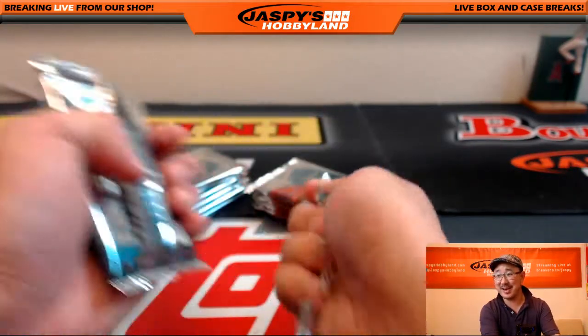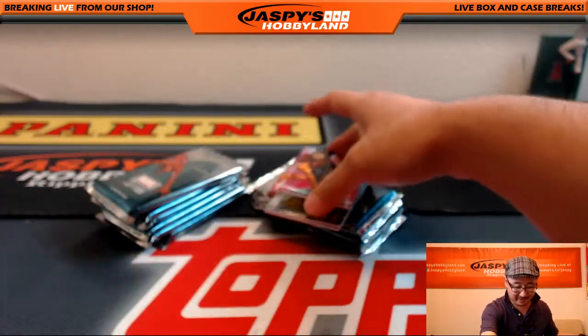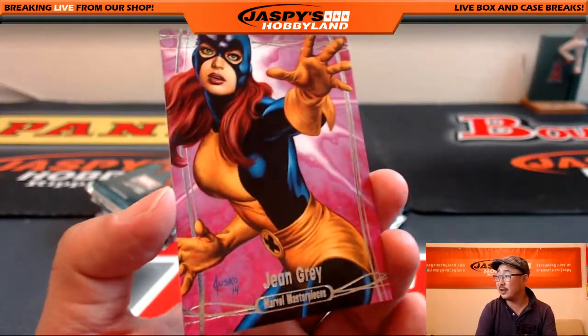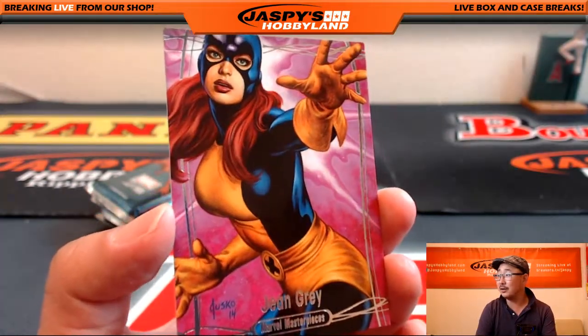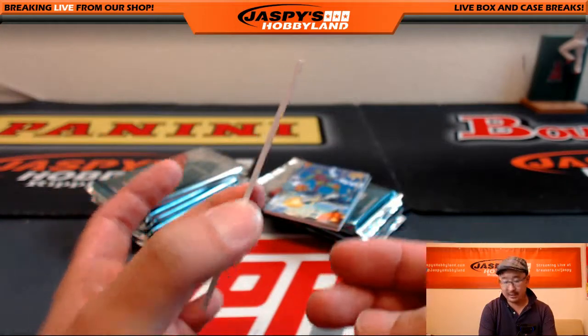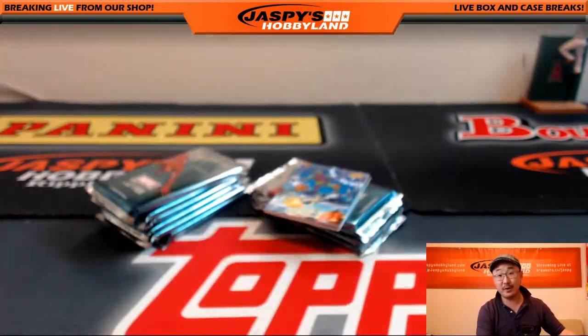These are way better than the ones in the 90s — they're not messing around here. They kind of used the old Joe Jusko artwork, and they look really great. 970 out of 999. They're on a much thicker cardstock, so it's pretty great stuff.